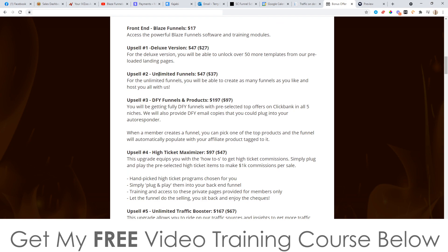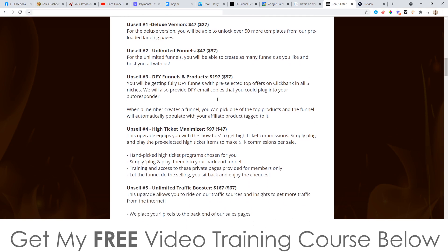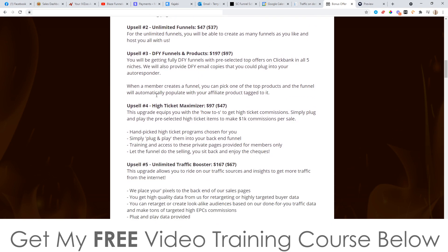Upsell number two is the unlimited funnels at $47, with a downsell at $37. This allows you to create unlimited funnels — I'm guessing the front end is somehow limited, though I don't have specific information on that. Upsell number three is done-for-you funnels and products at $197, with a downsell at $97, saving you a hundred bucks. For this, these guys are going to set up everything for you — selecting top offers on ClickBank and putting it all together. If you want the lazy way out, that's it right there.